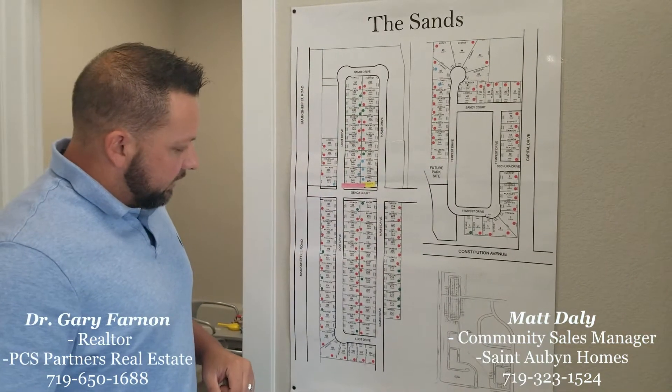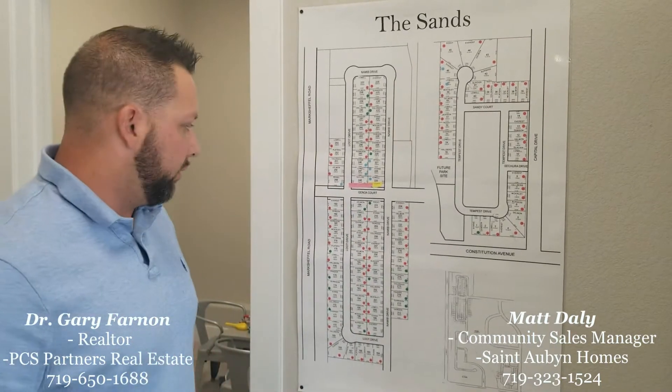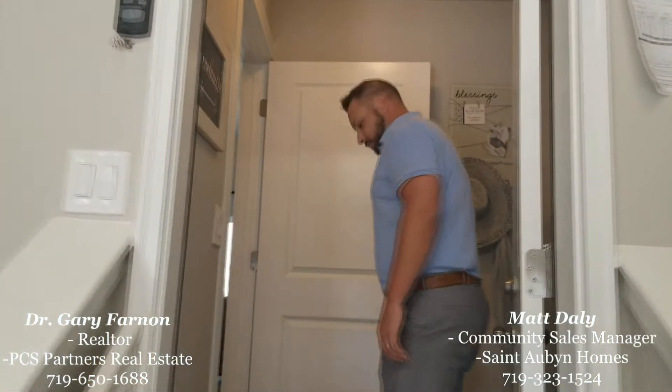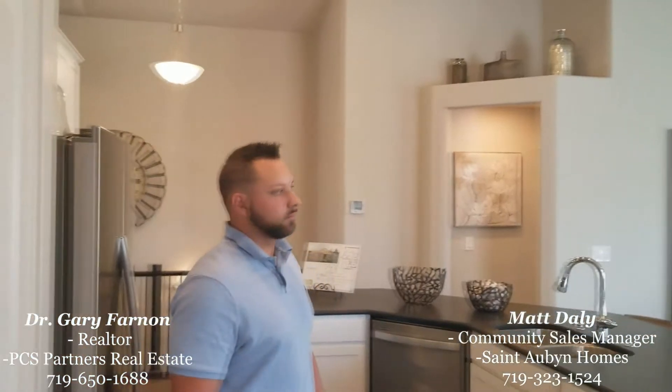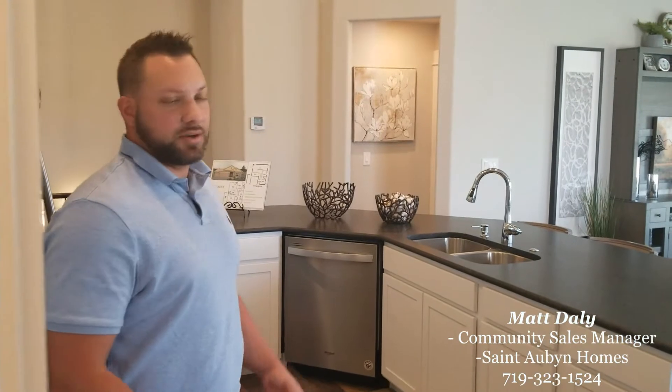We do have the model for sale right now. Let's go ahead and take a walk through the model. We're walking through the Everest model, and Matt is going to point out some highlights. This is actually our most popular ranch plan that we build — we sell around 20 to 25 percent of these in every community. It just lays out perfectly for all walks of life, which is really great.